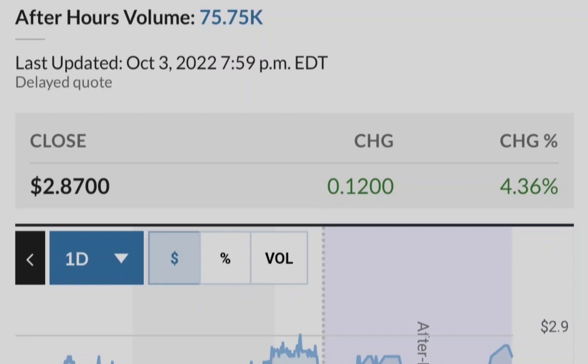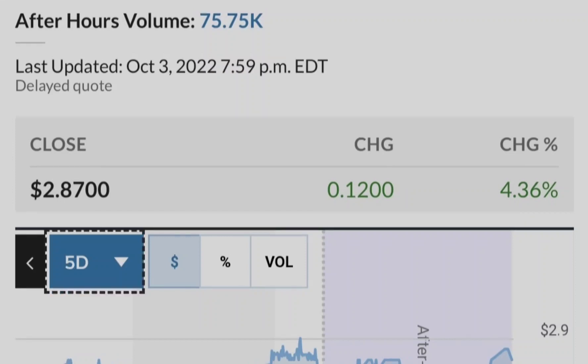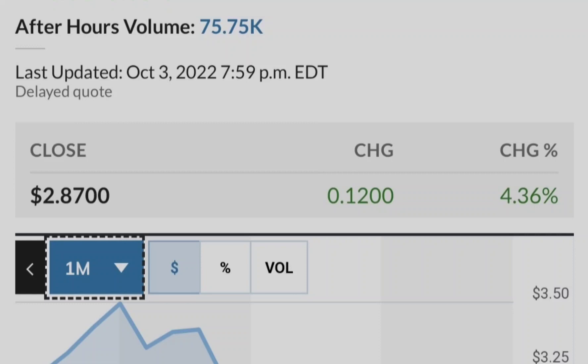Despite some states permitting the substance, Tilray is not currently able to sell cannabis products in the United States because it trades on the national market where that is illegal. However, making a bold plan, in the company's Q4 earnings call the CEO announced a plan to crack 4 billion dollars in revenue by 2024, and the US market is a big part of that — he needs 2 to 3 billion dollars of sales in the United States.